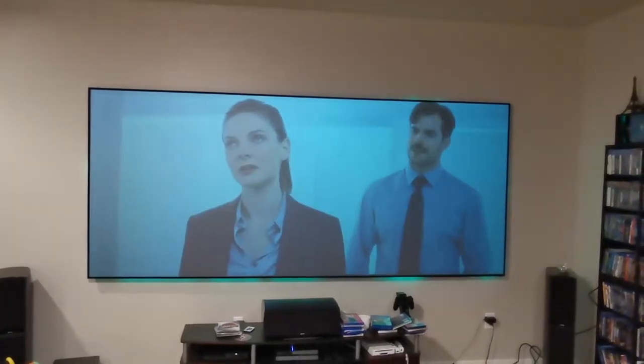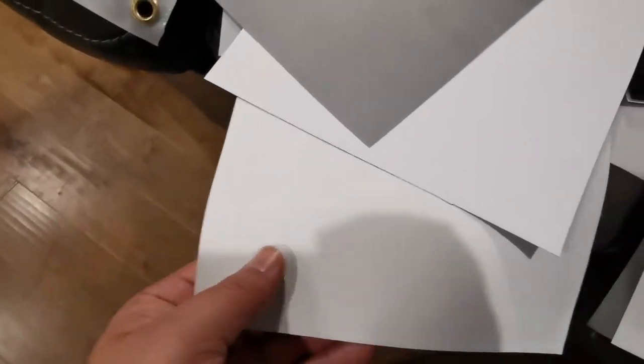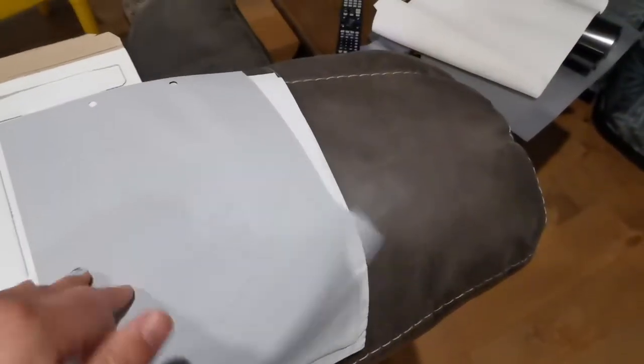Here again is the comparison with all the lights on. We have the Elite Screens white and their Sin Gray 5D, Carl's Place ALR and their white, and Stewart's white. I've tested just about everyone's screens — Carl's Place, Stewart's, Elite, everyone.